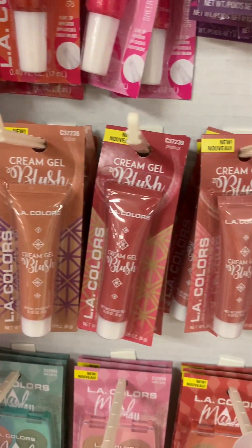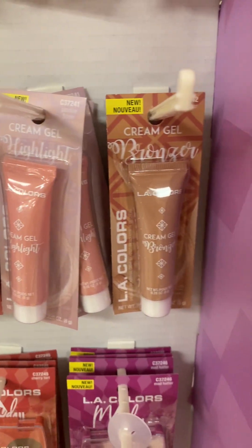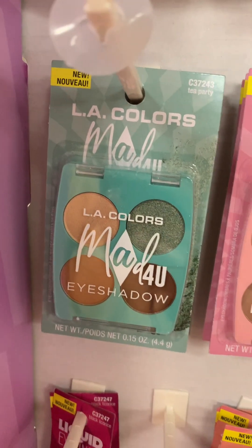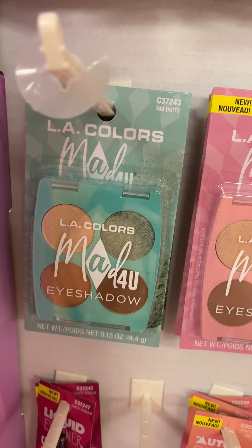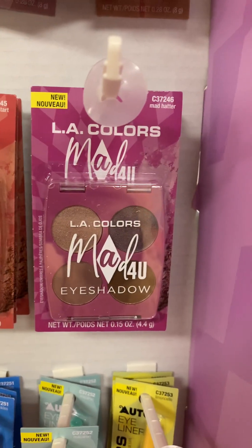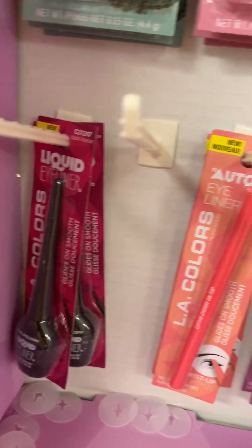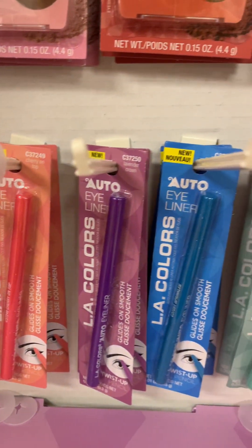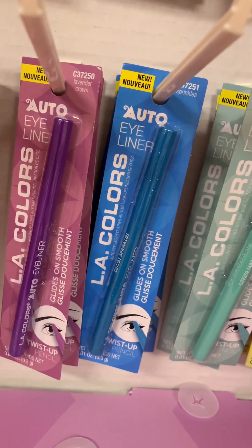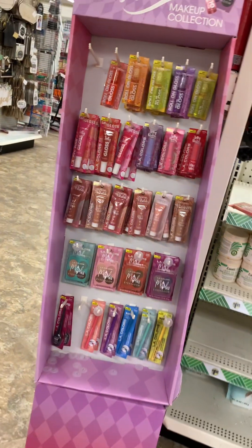They have these blushes — a cream gel blush — and these are the colors that they have. This one is called Jasmine Flower. And they have the Tea Party eyeshadow palette, plus Cake Pop, Cherry Tart, and Mad Hatter. Then they have some liquid liner — look, they have eyeliners in these colors. This yellow looks like it will be super pretty, this blue looks really pretty, and then this purple. Y'all check these out at your Dollar Tree.